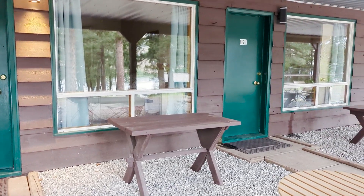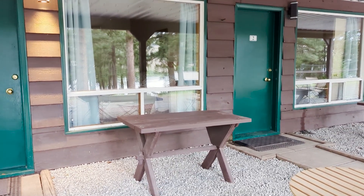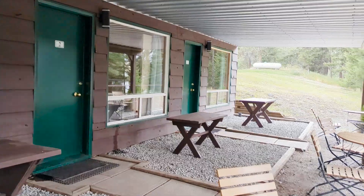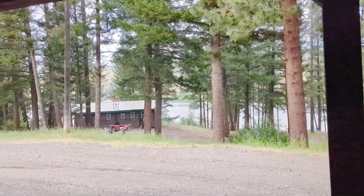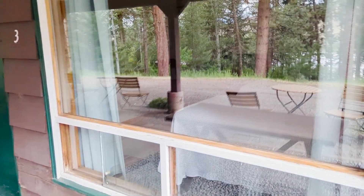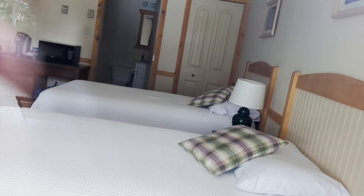These are the lodge rooms — there are three of them. Number one looks like it has a double bed, maybe a queen, and then two and three both have two single beds. They look quite small in there, but there is a microwave and a fridge, and then you have a little outdoor covered area. You'll be able to see the view of the lake. We've got two single beds and then looks like there's a bathroom in there too.